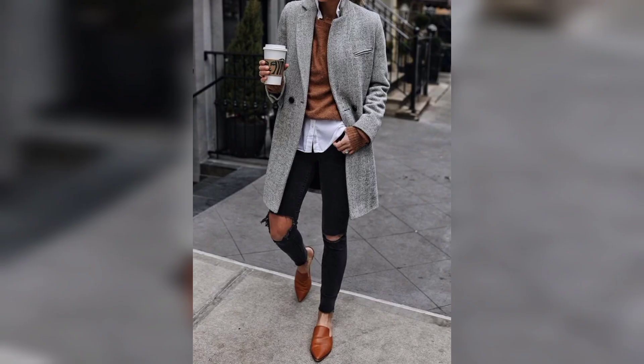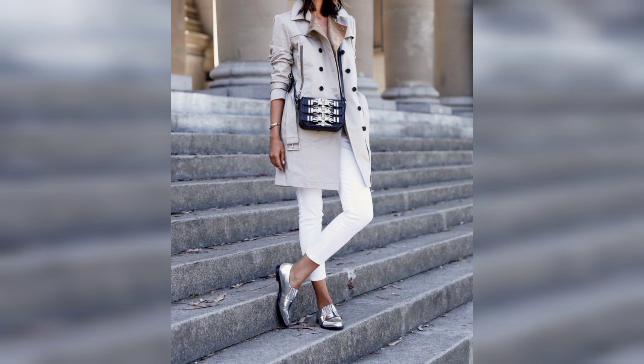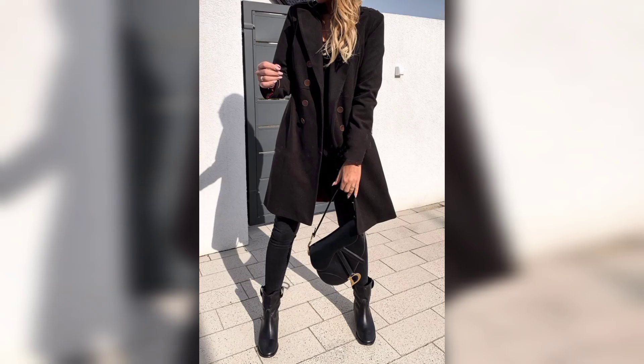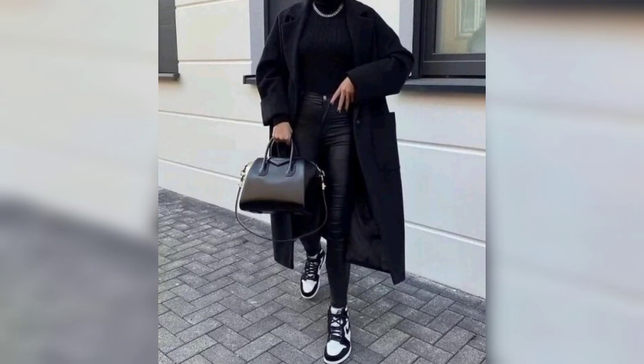You can wear one to work for a sophisticated and professional look. Of course, long coats can also be worn with evening and formal wear, as they look great over party dresses, skirts, and slacks with pumps. Additionally, a long jacket can be worn over a casual outfit complete with distressed jeans, layered knits, and your favorite sneakers.